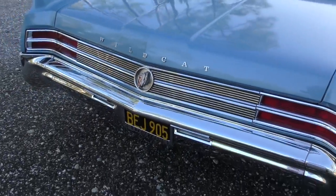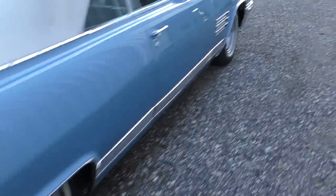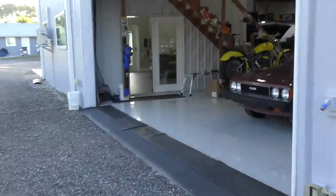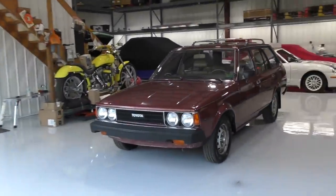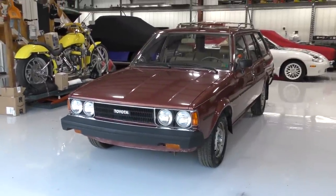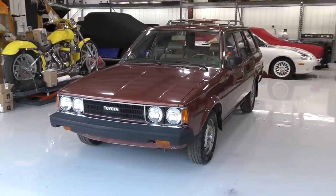There it is with the Wildcat logo and the California plates. God, I like this car. That's just a neat piece. Anyway, let's get this out of the way and over with. This is going to be a short unedited video. This is a 1980 Toyota Corolla station wagon.